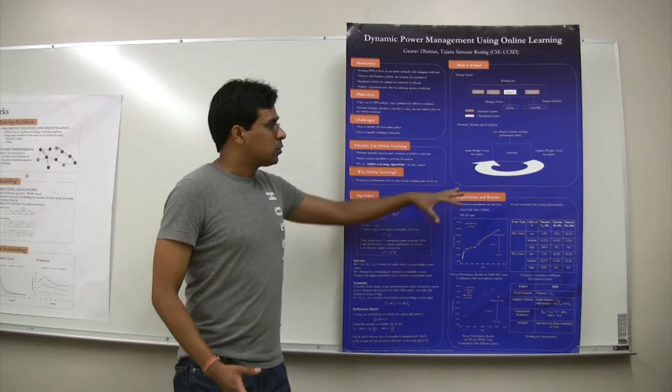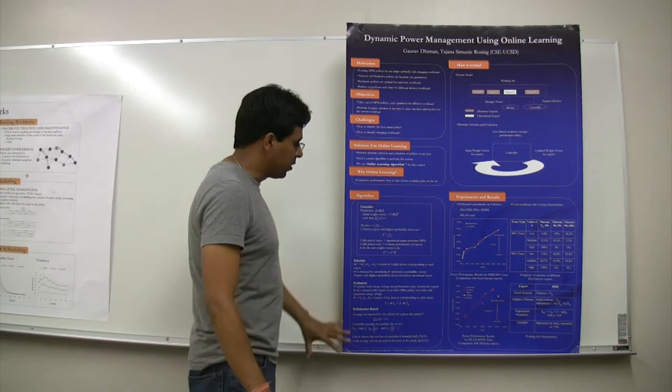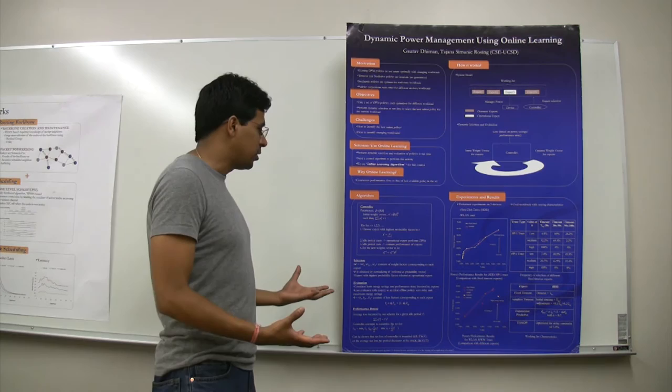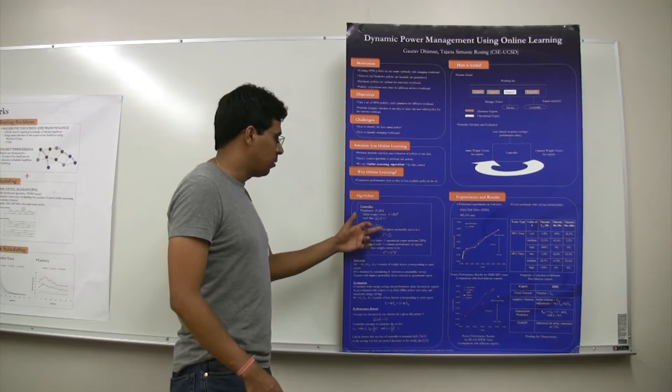So if the workload changes, the algorithm is able to keep track of it and switch to an expert which might be better suited for that workload. This section shows the detailed formal display of the algorithm. It shows the weight vector W, which comprises weight factors associated with each of the experts. For each idle period T, it basically chooses the expert with the highest probability factor in a probability vector RT, which is the normalized form of this weight vector.